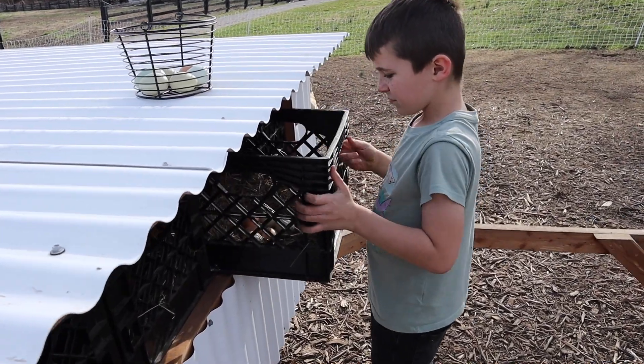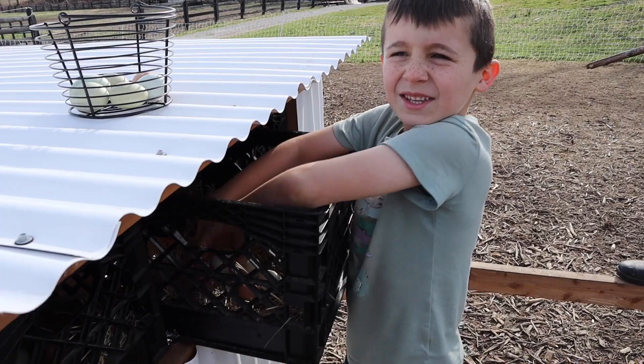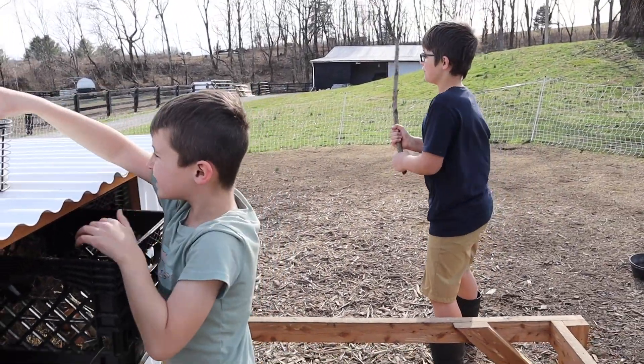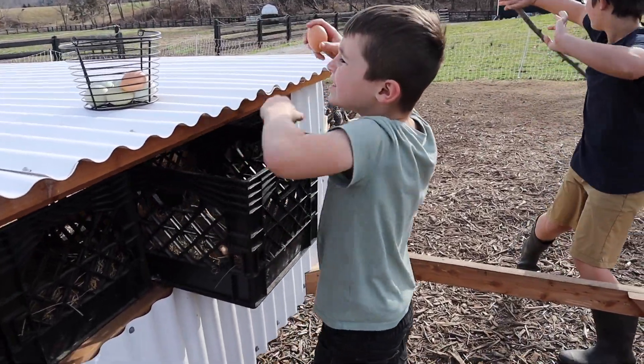I do think the food is distracting them. Rowan, do you like getting eggs? Yes! That's my favorite part about the chickens. Hey, guess what I am — I'm the bodyguard from the roosters. Yeah, our rooster likes to attack us.